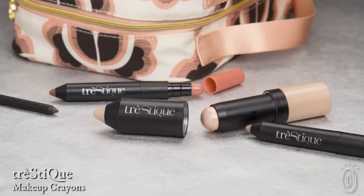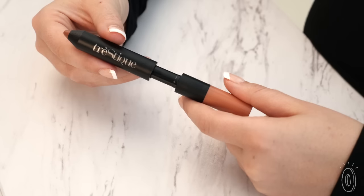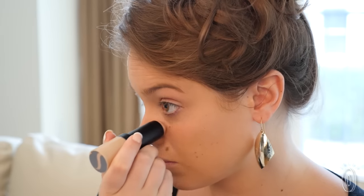Sometimes innovation in smaller, everyday things is the most impressive. That's why Tristique has us hooked. Their makeup is designed to apply easily with a built-in applicator, and the caps stay put thanks to built-in magnets. The multifunctional design means you need fewer tools to get ready.